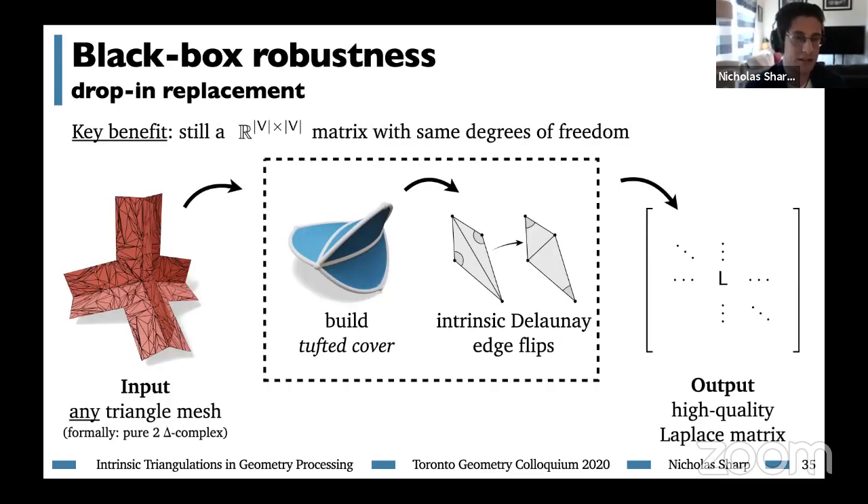We didn't magically make a non-manifold mesh manifold — if you want to define tangent spaces, you still need to think about that separately. What we did do was give the mesh exactly the structure it needs to build the intrinsic Delaunay Laplace matrix. This really allows the intrinsic Delaunay triangulation to serve as a useful tool for robustness as a subroutine. Given any triangle mesh — even non-manifold — we can build the tufted cover, perform intrinsic Delaunay edge flips, and read off a high-quality Laplace matrix as a drop-in replacement.